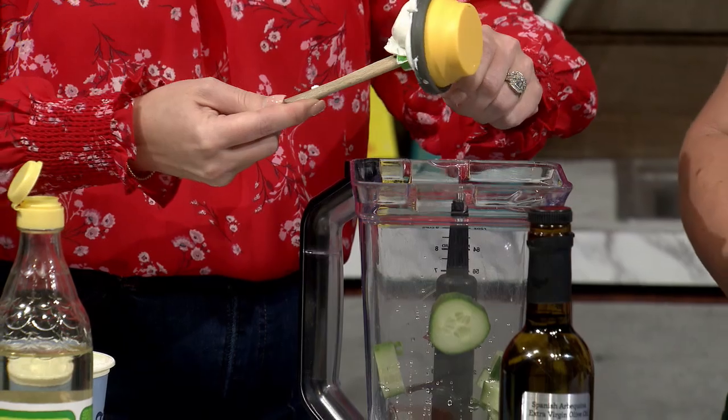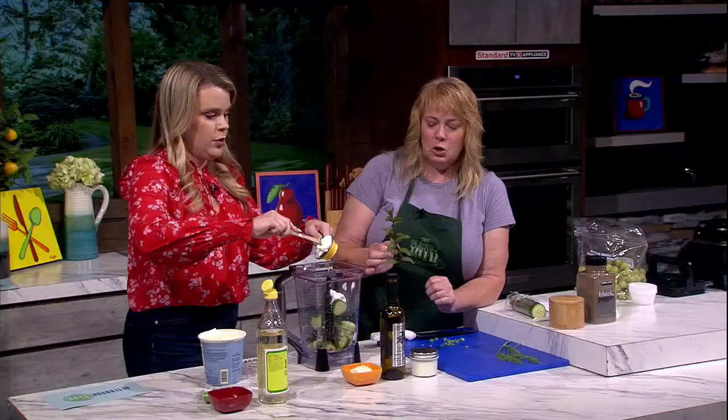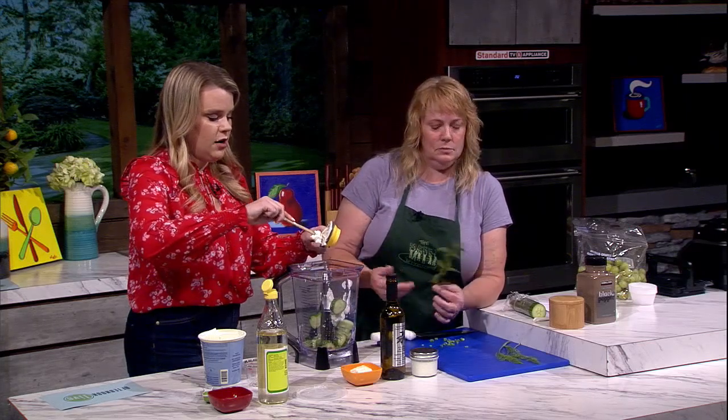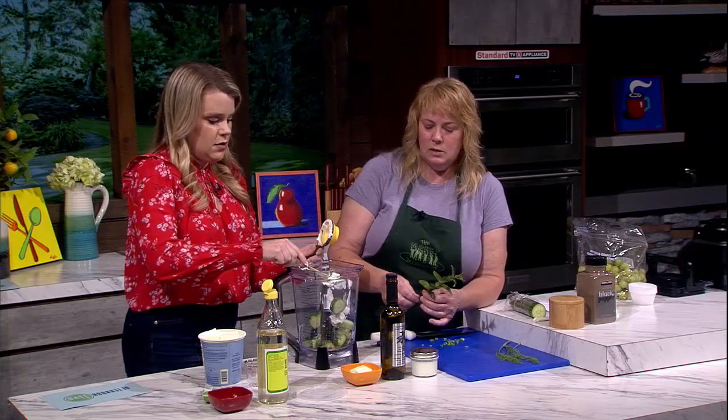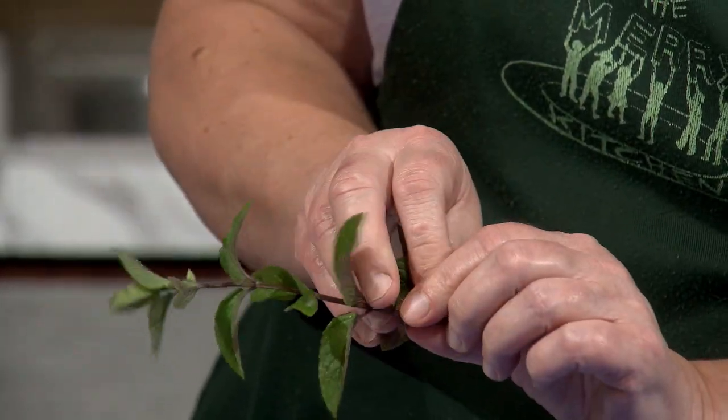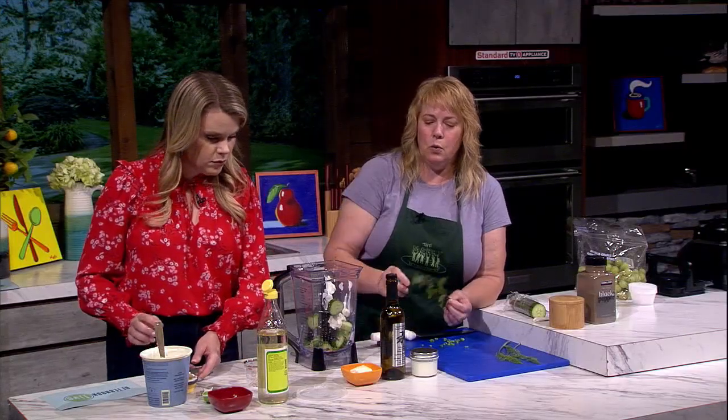I'm going to add about half of the green onion now. This is not in the original recipe — I snuck this in because I had some chocolate mint. It is gorgeous and so pretty. I love mint with cucumber, so I thought we could throw in a few sprigs.